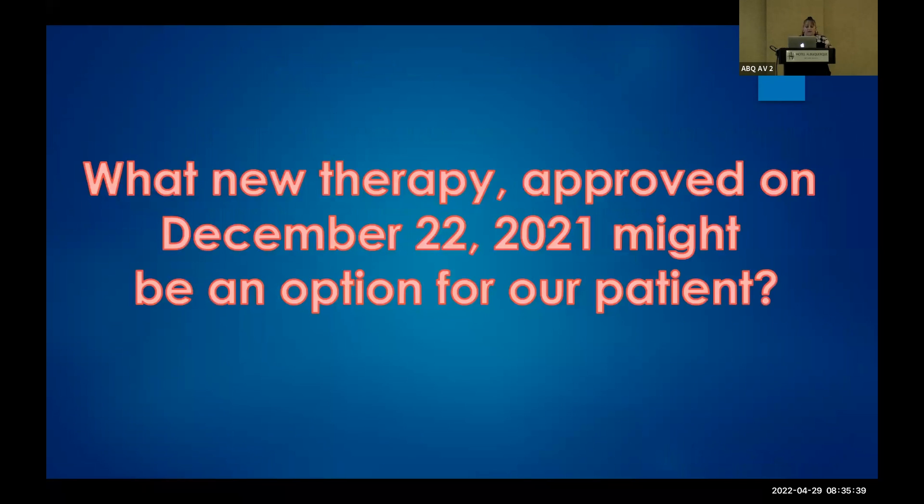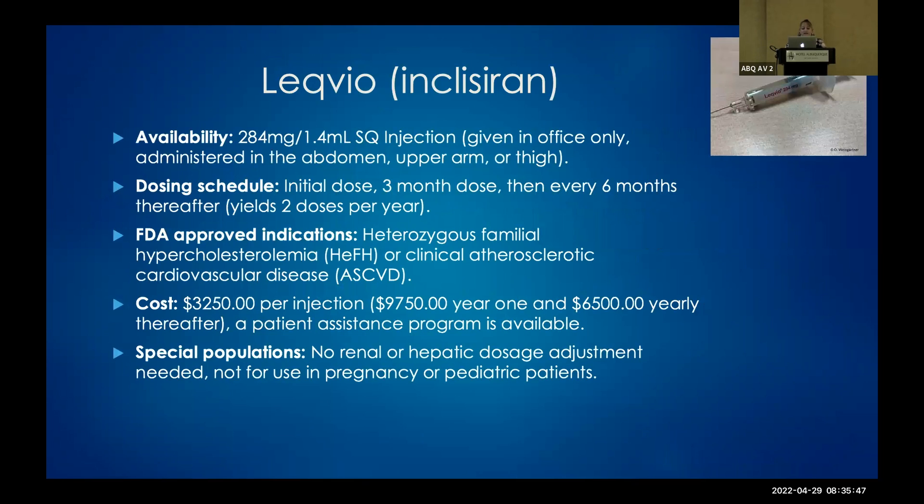This patient doesn't want to be on any additional medication — she says, 'I'm done taking pills.' A new therapy approved on December 22nd that might be an option is Leqvio, or inclisiran. This drug is now available for you to give in the office or clinic as an injection. The FDA approval is for heterozygous familial hypercholesterolemia or clinical atherosclerotic cardiovascular disease — basically for a patient whose LDL is not controlled by maximum dose statin therapy.